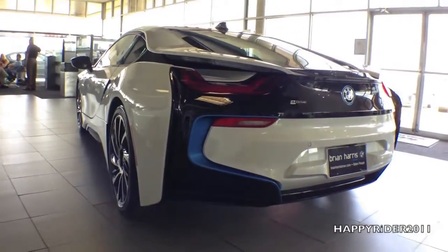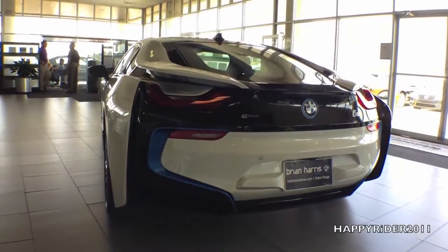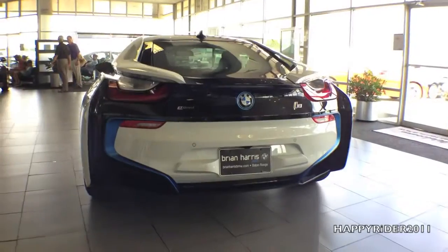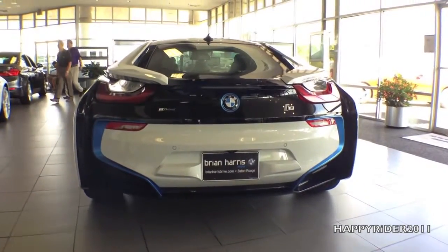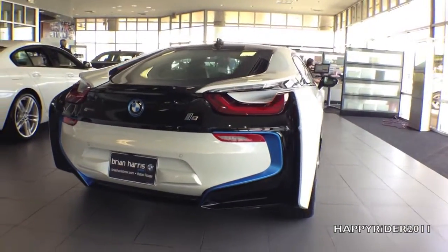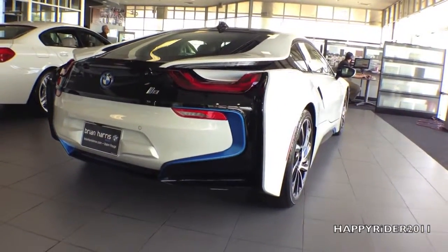As an all-wheel drive vehicle, the i8 is a combination of a three-cylinder twin-power turbo engine and an efficient all-electric motor. Of the 357 horsepower, 228 horsepower comes from the three-cylinder engine and the remaining 129 horsepower is from the eDrive electric motor.